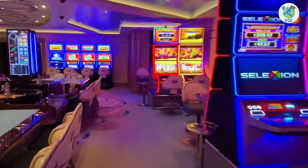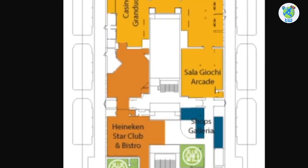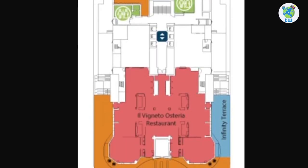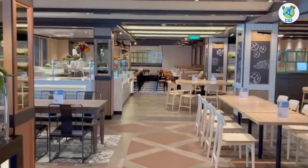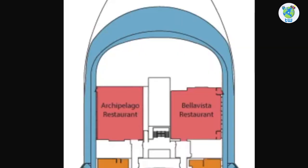Moving aft, the port hosts Grand Ducato bar as well as the casino, and the arcade is on the starboard. Next is Heineken Star Club and Bistro, a venue that is half pub and half steakhouse. The aft houses Il Vigneto Osteria restaurant, the included dining venue on board deck seven, and you'll enjoy the views from the Infinity Bar and Terrace.